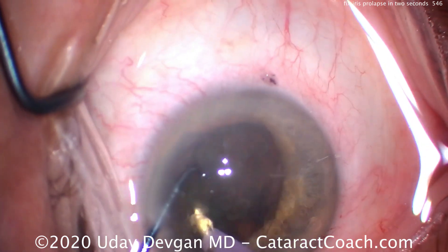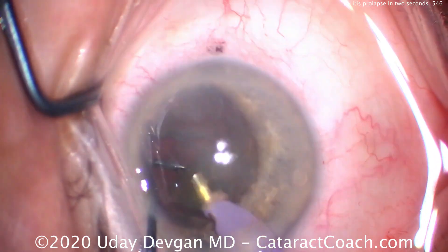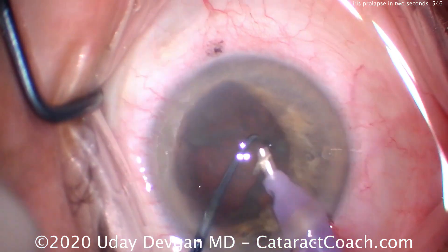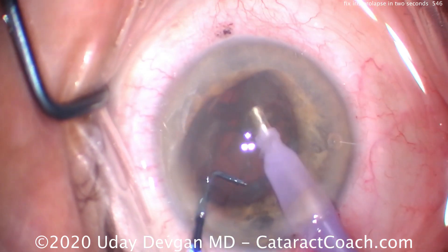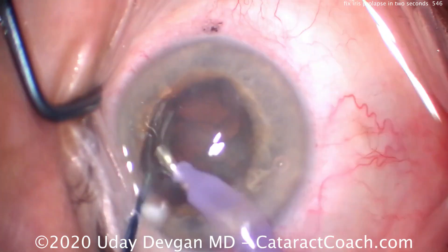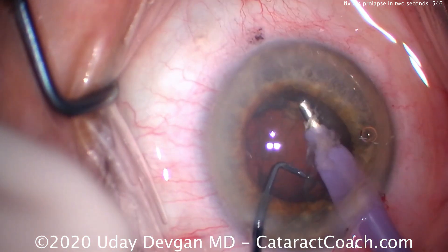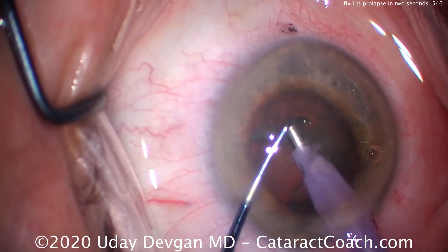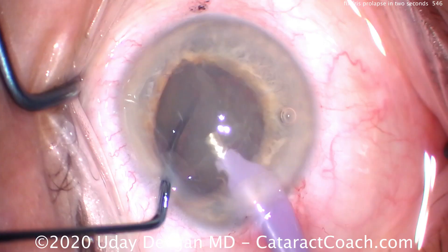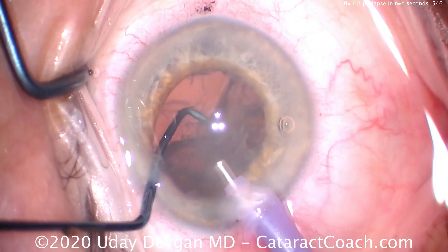So how did we solve it? We fixed it by releasing — equalizing — the pressure gradient. By getting the nucleus tilted out of the capsular bag, you released the fluid that was trapped in the capsular bag from hydrodissection. When that fluid was released, the pressure dropped within the capsular bag. Therefore, the pressure behind the iris was lower and matched the low pressure in front of the iris. All resolved. As a result, the iris goes back in the eye naturally — we never touched the iris.